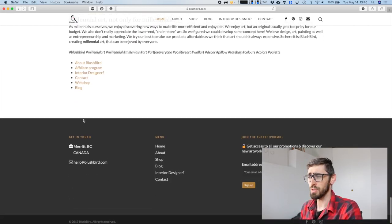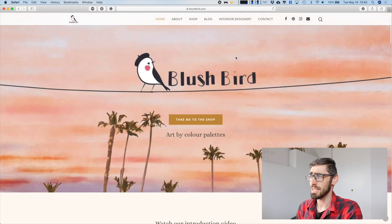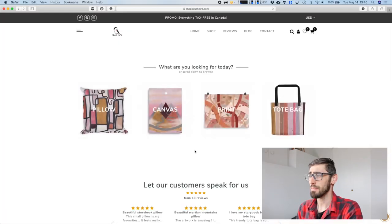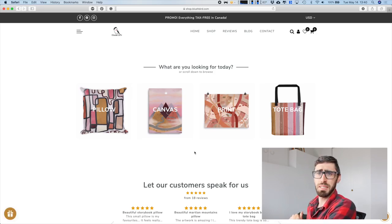In the footer we have contact information, the menu, and a sign-up form. Let's go to the shop. As you can see, at the moment we have pillows, canvases, prints, and bags.